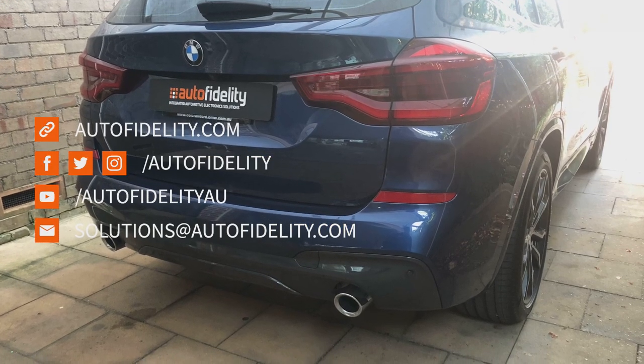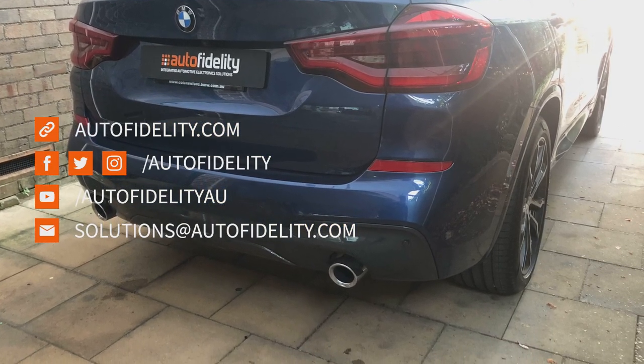My name's Jared Shelley from Auto Fidelity. When you're ready for your car to sound awesome, give us a call.